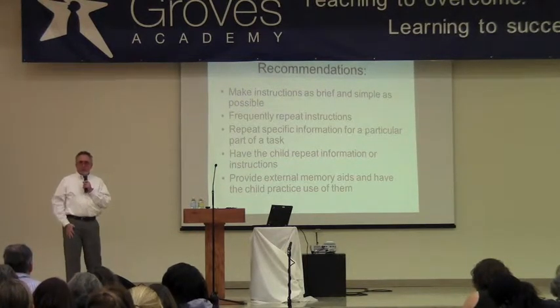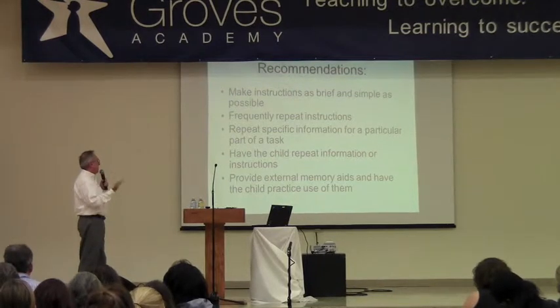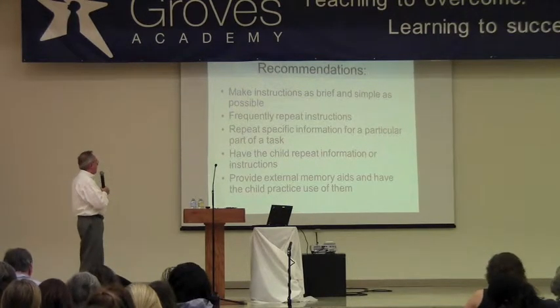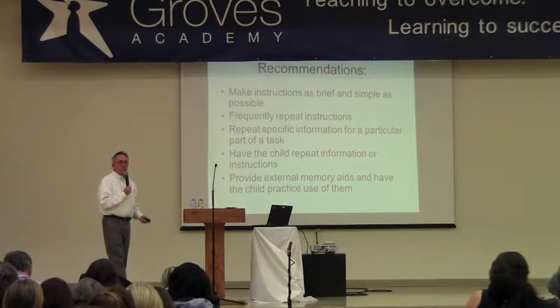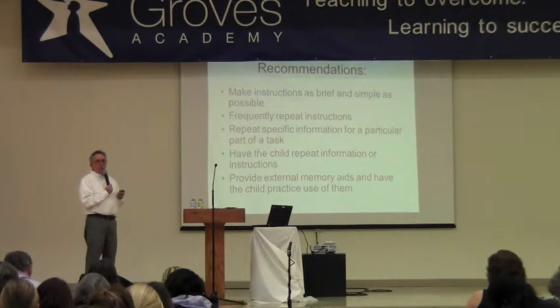Either written on the whiteboard, blackboard, or on a PowerPoint. Sometimes it's good to have the student repeat information — if it doesn't single them out — to make sure they understood the directions. And of course, having external memory aids like calendars in the room that show when things are due or when homework has to be turned in. Teach them how to rely on those things in the room that will help them retain information.